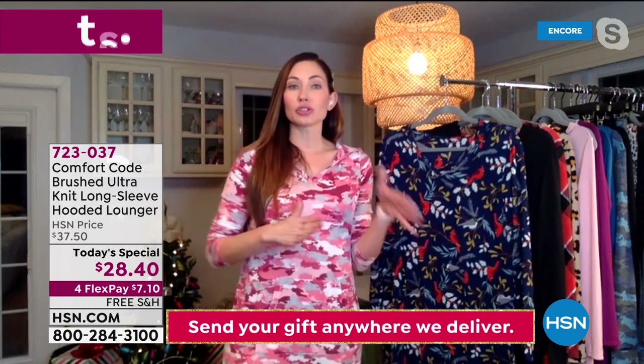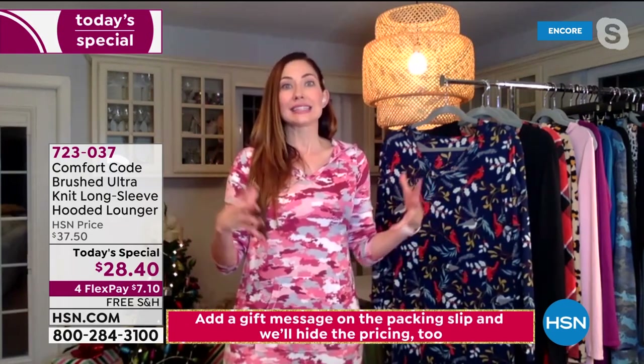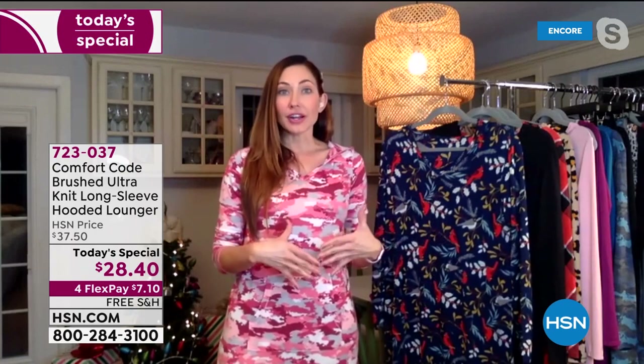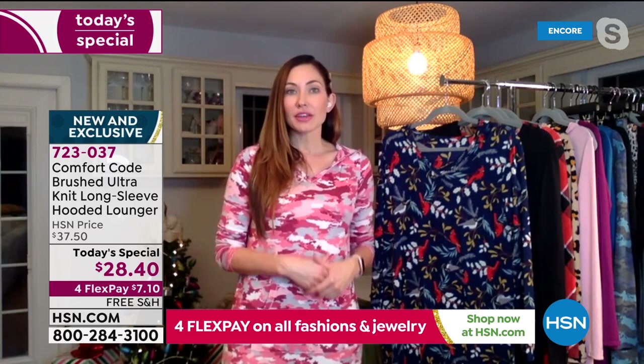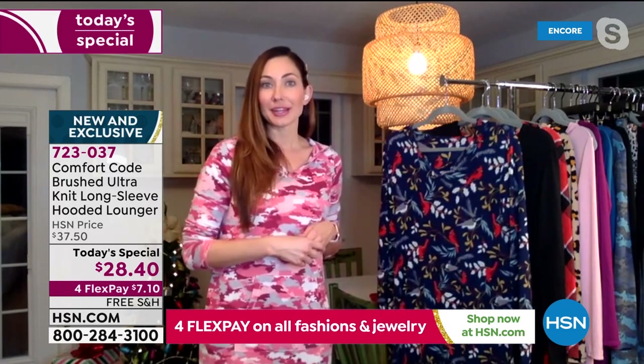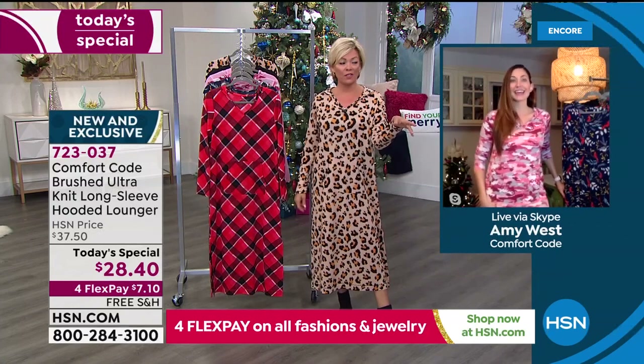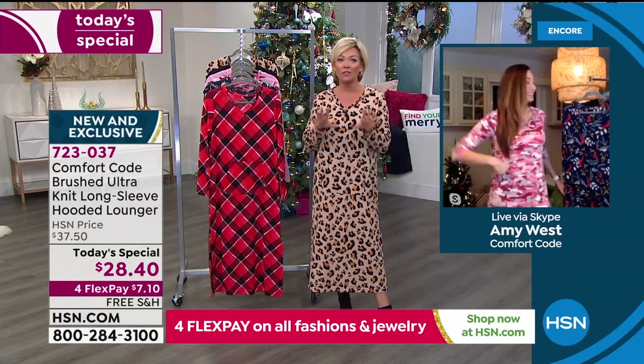I warm up right away too because we keep our house really cold. I know a lot of people in Florida want a transitional material. It's a great piece if you live in a more transitional climate where it gets kind of warm — you can still get away with wearing this because it's got great breathability and doesn't feel really heavy. However, it being lightweight also makes it great for layering. How easy would it be to throw on one of our wraps on top, or a jacket? You're not going to feel like you're competing for fabric space.